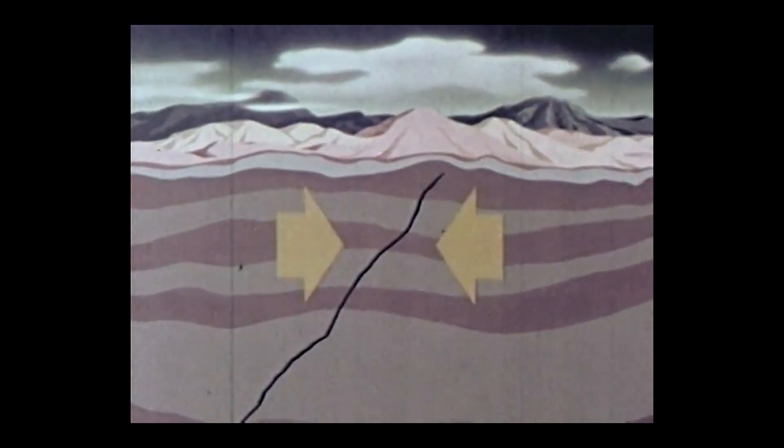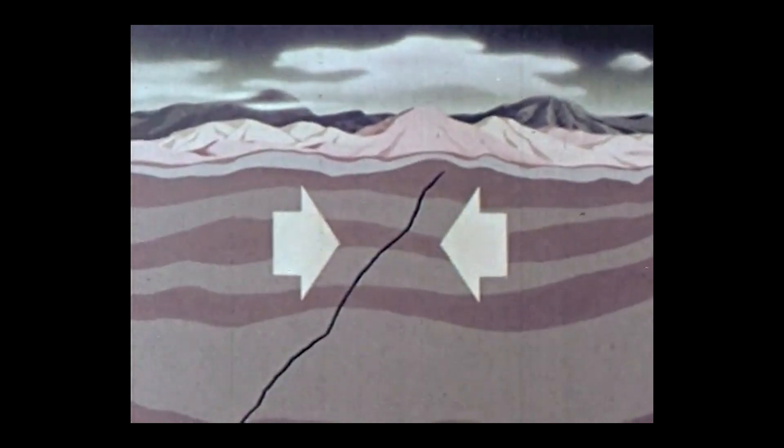Everybody knows the word earthquake, but some people are a little confused about what an earthquake is. There are actually two things. The first is the shaking that you feel — the earth shook, an earthquake. But why did that happen? It happened because a fault slipped. And from a geophysics point of view, that is the earthquake — right where the fault broke.